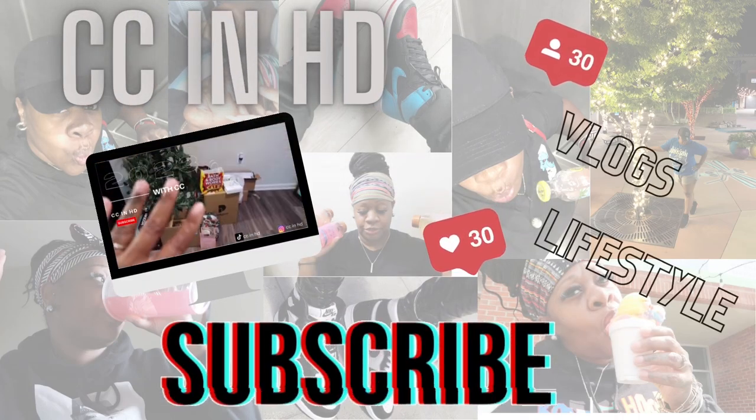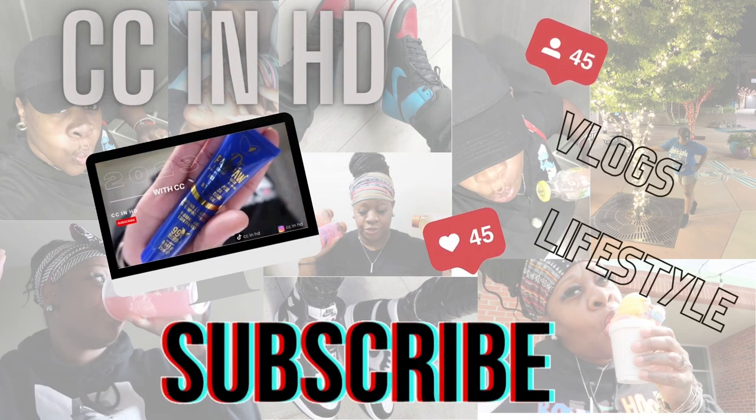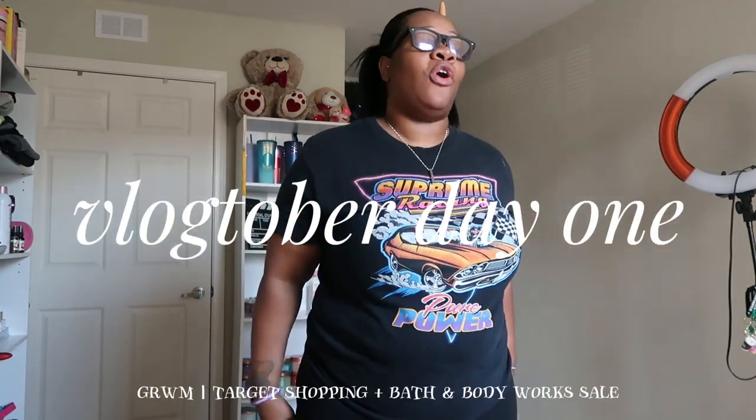Hello you guys and welcome to Vlogtober Day One! Today officially kicks off Vlogtober 2023. I am so excited - I have been talking about Vlogtober here on my channel for the past couple of months, maybe two to three months. And here it is, I cannot believe it came so fast. Today is the first day, and I wanted to go ahead and pick up the camera and let you guys know what we are doing today and what my plans are for Vlogtober 2023.